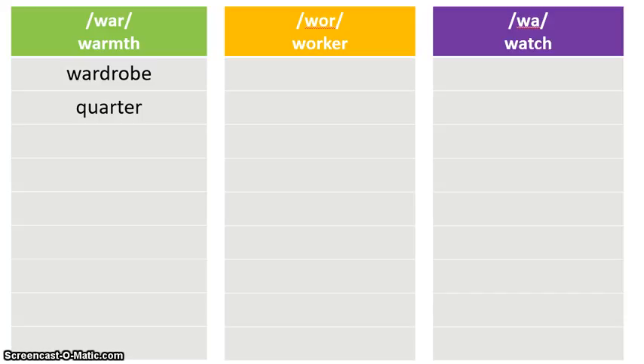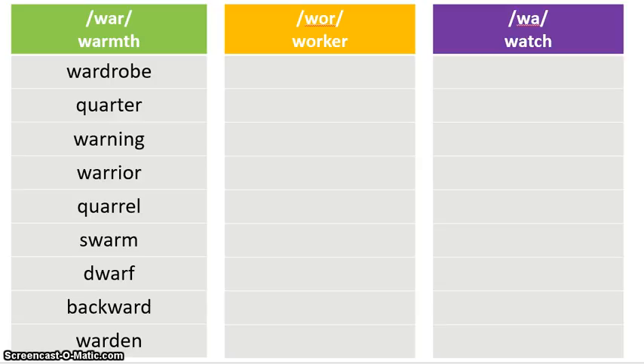Now that you've found everything, hopefully you came up with: wardrobe, quarter, warning, warrior, quarrel, swarm, dwarf, backward, and warden. They all have the 'war' sound, spelled either W-A-R as in 'warmth,' or Q-U-A-R — it's really the U-A-R making the 'war' sound. Notice 'quarter' and 'quarrel' both make that 'war' sound, just not spelled with W-A-R. You don't have to have them in that order — they just need to go in that column. You can go ahead and glue them down today since we are not doing the sorting part.